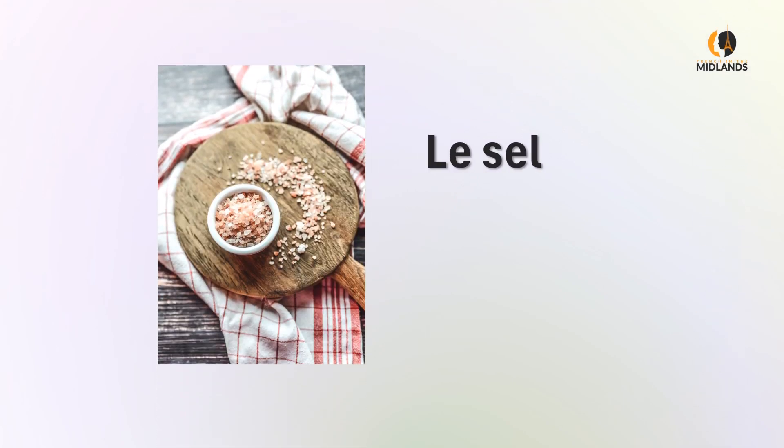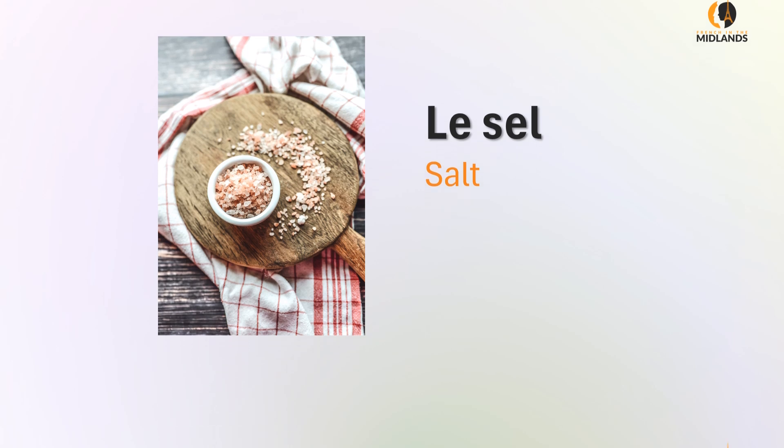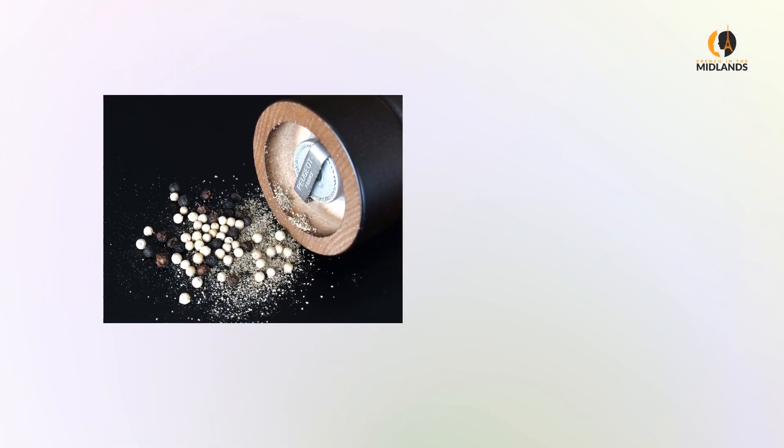Le sel — salt. Le sel. Le poivre — pepper. Le poivre.